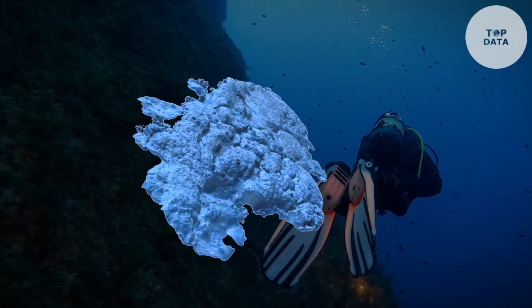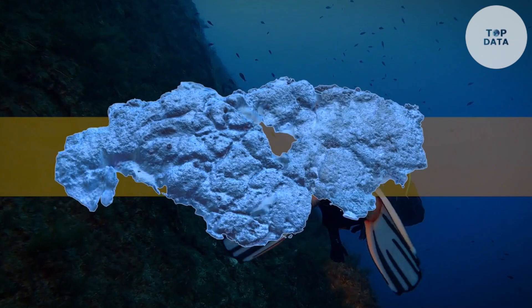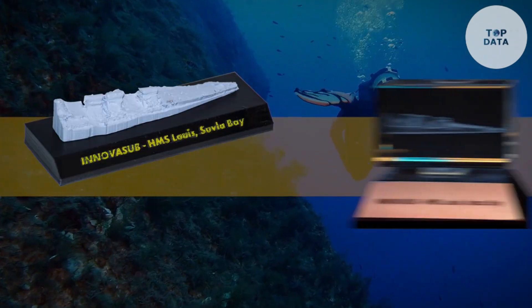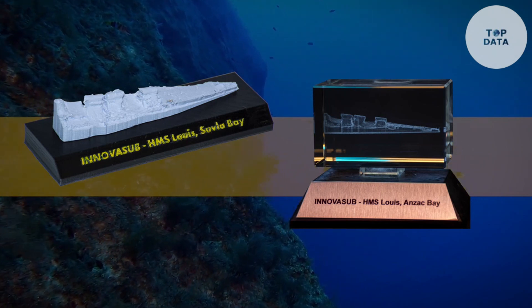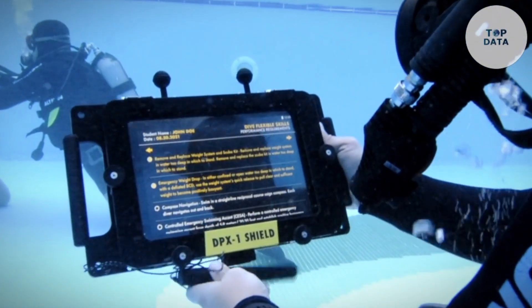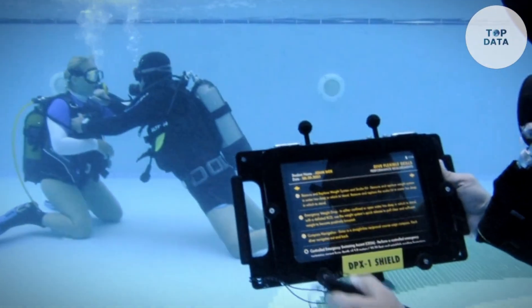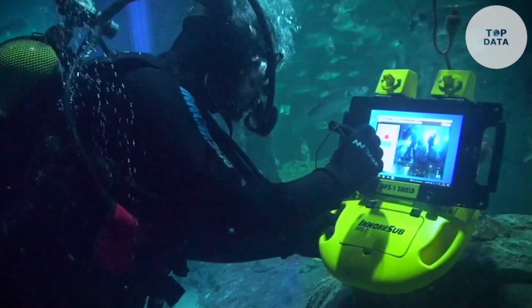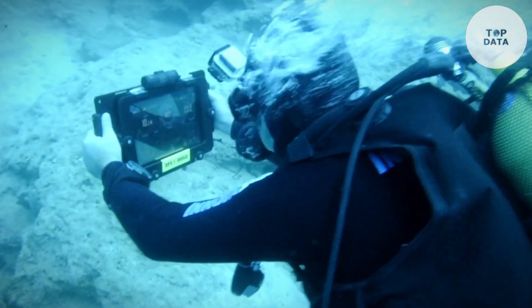DPX Orion is more than just a tool. It's an open platform for developers. With its modular design, innovators can create new apps and gadgets specifically for underwater use. While the exact price may vary depending on the chosen configuration, DPX Orion opens a world of possibilities for divers, researchers, and anyone who wants to explore the underwater world in a whole new way.